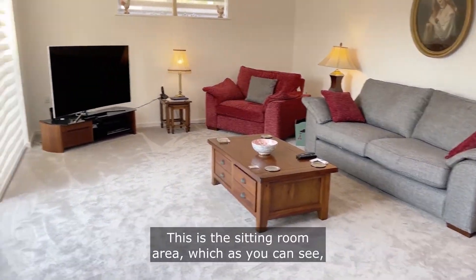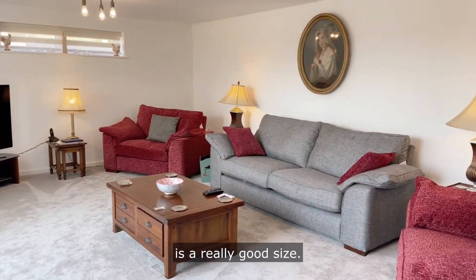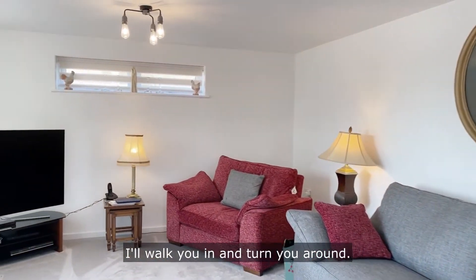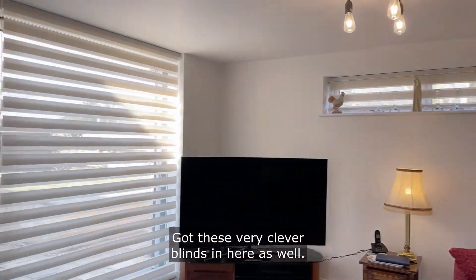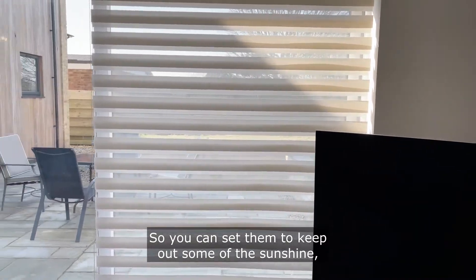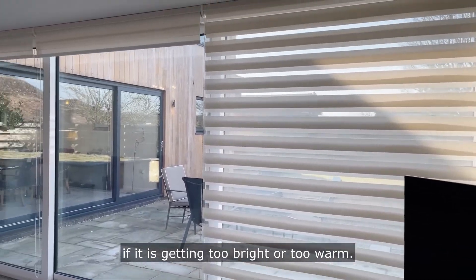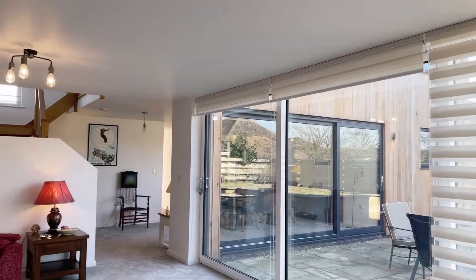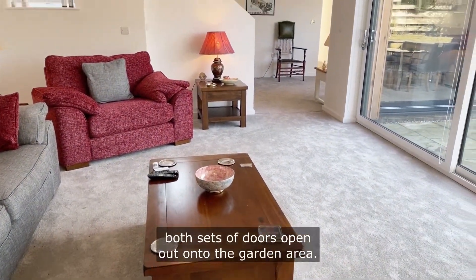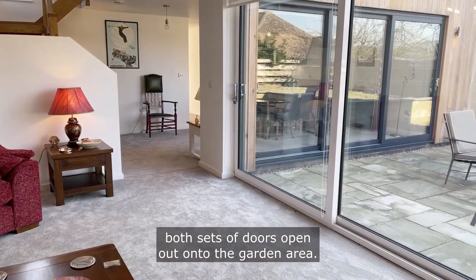This is the sitting room area which, as you can see, is a really good size. I've got these very clever blinds in here as well, so you can set them to keep out some of the sunshine if it is getting too bright or too warm. And as you can see, both sets of doors open out onto the garden area.